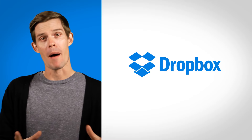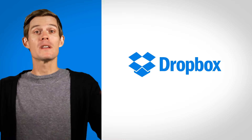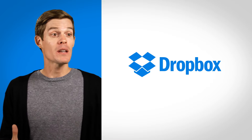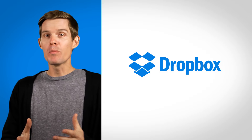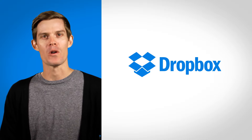This episode was sponsored by Dropbox. Whether you're designing, presenting, writing, or building something, Dropbox makes it simple to work together on any file. Because if you can work with anyone, anywhere, any way you want, the world will be full of more interesting things. Dropbox — all yours.